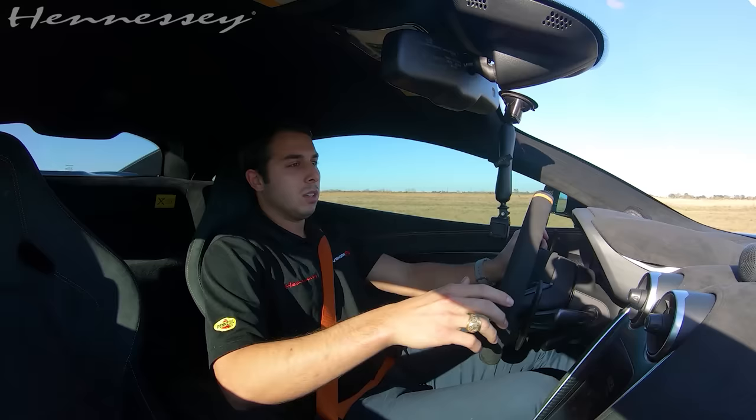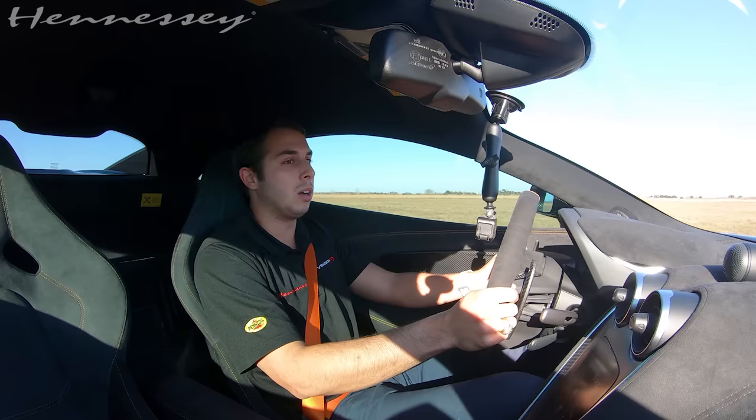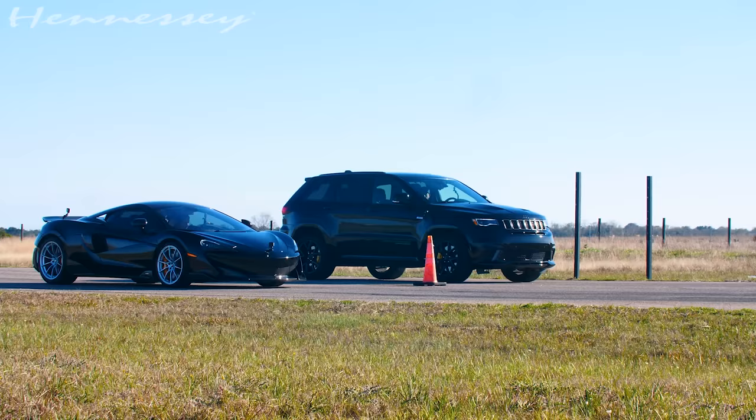We just did our first race. I did not use launch control and I got destroyed, so on this one I'm going to use launch control and we'll see what the difference is and what the power of launch control on this McLaren really does.